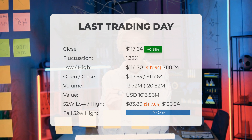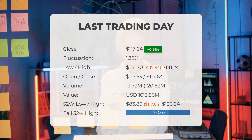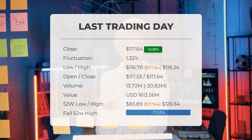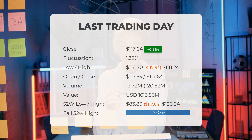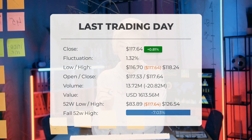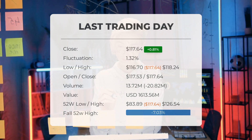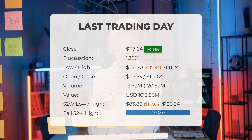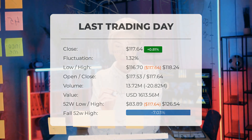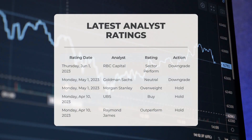Over the past 52 weeks, the highest price Exxon stock reached was $126.54, while the lowest was $83.89. Currently, the price is 7.03%, or $8.90, below the 52-week high of $126.54 — which is also the all-time high for the stock.